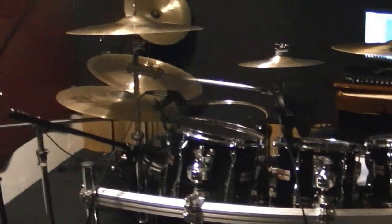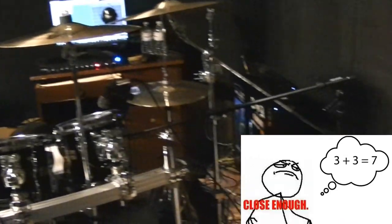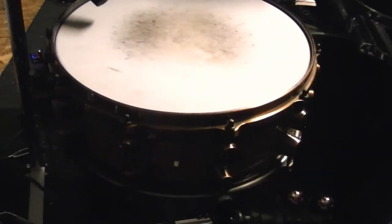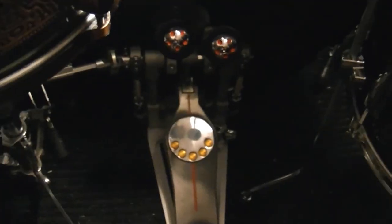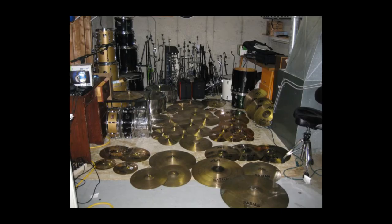SmashCab's Yamaha Recording Custom — seven toms: 8, 10, 12, 14, 16, and 18 inch. A 22-inch kick drum, and the 14-inch Black Panther Maya snare. Using a Pearl tom rack and the Pearl Demon Drives, and a huge collection of random-ass stands. Last time I counted, I had 36 cymbals.